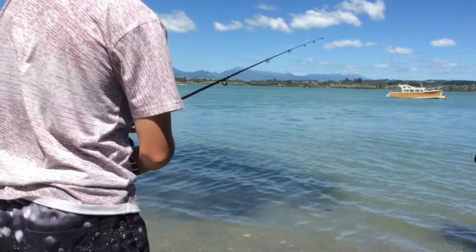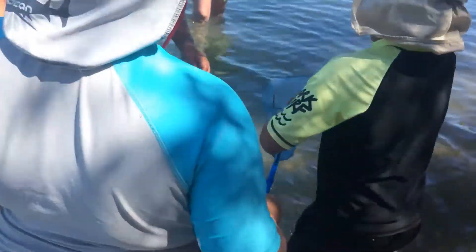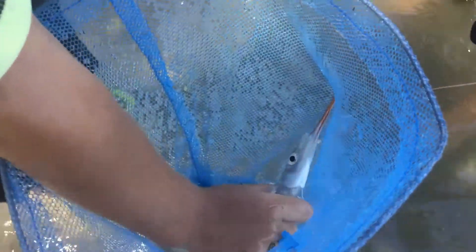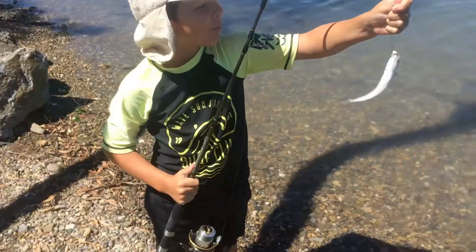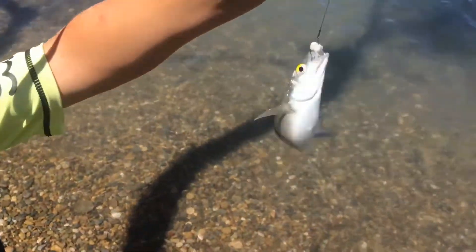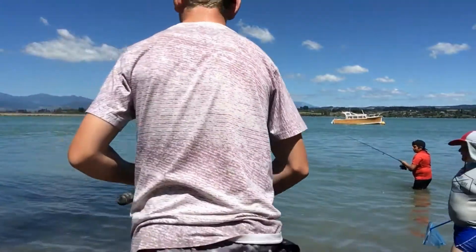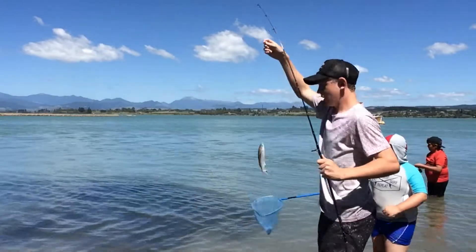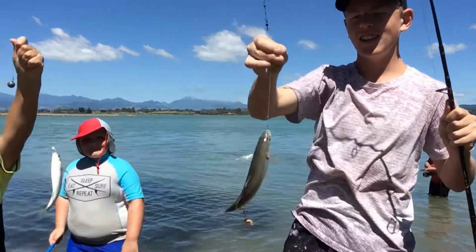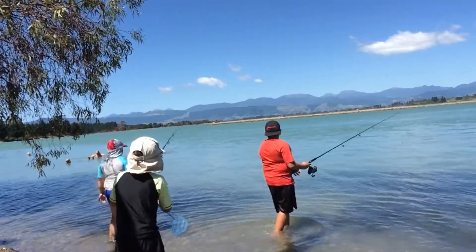I'm on! I've got a piper over here. Good job Lindy! Guys, we've got another one — Cody caught it, good job Cody. Hey guys, I'm on, I'm on! Yeah, come on Cody, let's go. Nice, Cody's got one on!